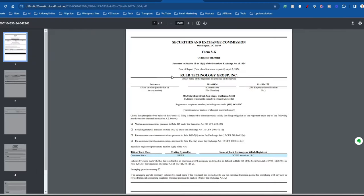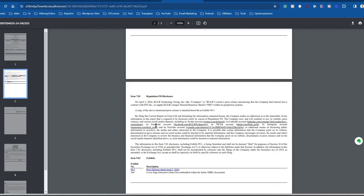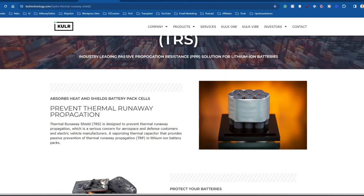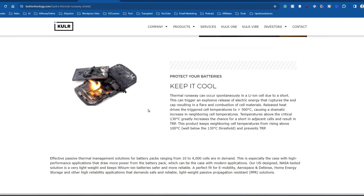That debt retirement means the company is sitting in a really good financial position — their financial future is bright. On April 2nd, 2024, KULR Technology issued a press release announcing they had entered into a contract with H55 Inc. to supply their Thermal Runaway Shield (TRS) within H55's propulsion system. This is the material that goes around the battery to keep it protected in case there is any combustion.